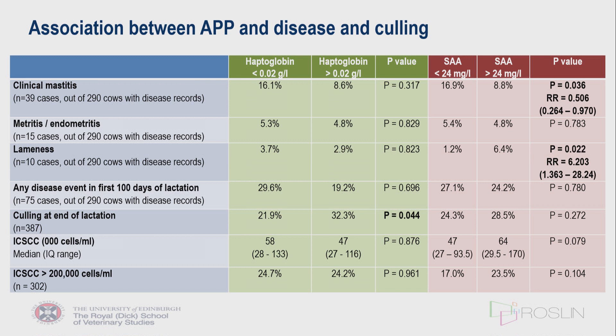Correlating acute phase proteins with subsequent disease and fertility outcomes produced some interesting findings. For serum amyloid A, which has been most frequently used to detect clinical mastitis in robotic milking systems, cows with high serum amyloid A actually had a lower clinical mastitis case rate — a reversal of the hypothesis, and while statistically significant, its biological significance remains debatable. For lameness, numbers were low at only 10 recorded treatments, but haptoglobin showed a significant association with a relative risk of 6.2, albeit with very broad confidence intervals. There was also a significant association between haptoglobin and risk of culling at the end of lactation.